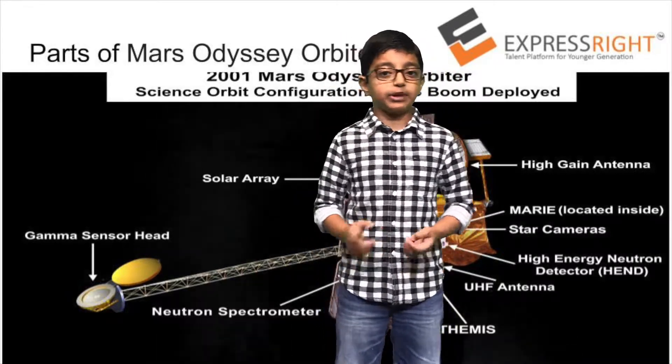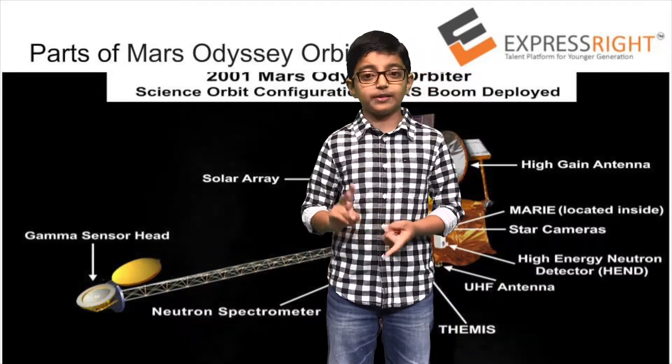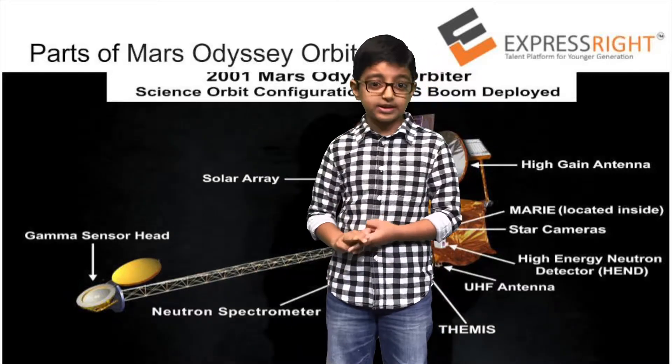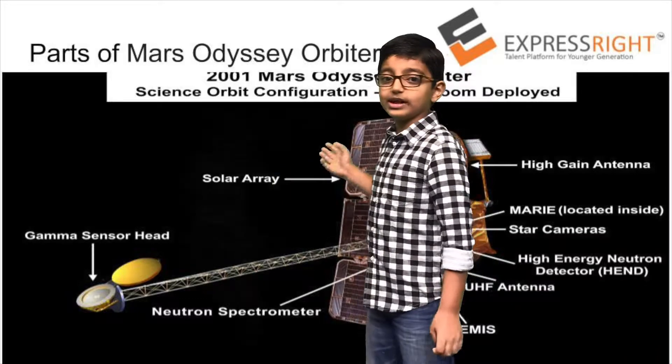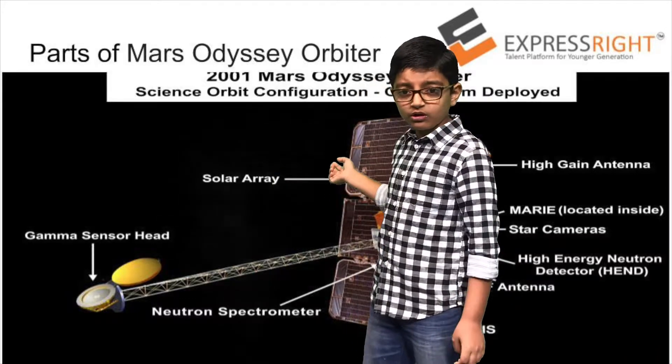Satellites are used for many purposes. There are weather satellites, communication satellites, reconnaissance satellites, astronomy satellites, and many other kinds. This is the 2001 Mars Odyssey orbiter.